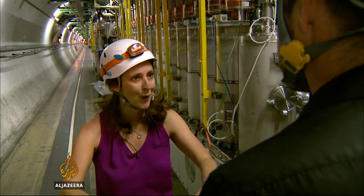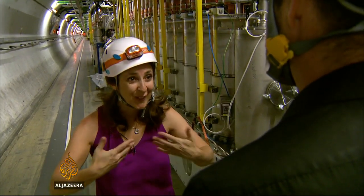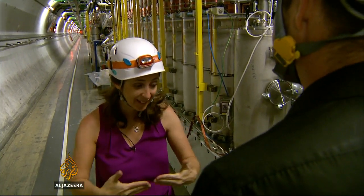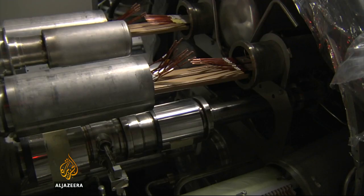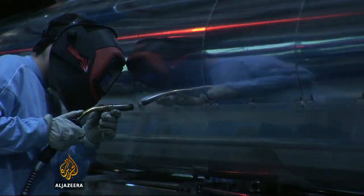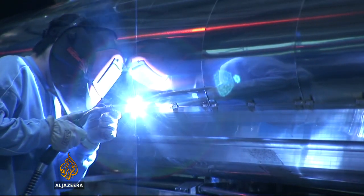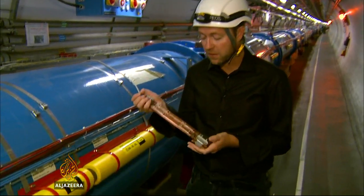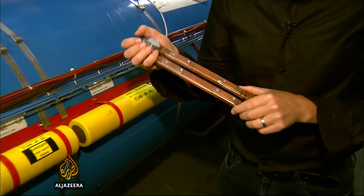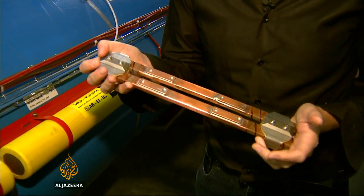But physicists want to go higher and have more energetic particles and energetic collisions. To do this, the experiment was switched off, and each section was rebuilt and meticulously tested. Much of the focus of this upgrade has been on strengthening 1,700 of these copper linking cables.